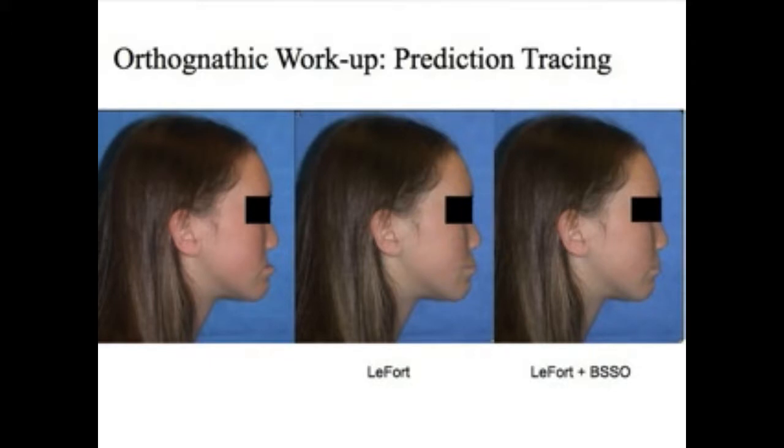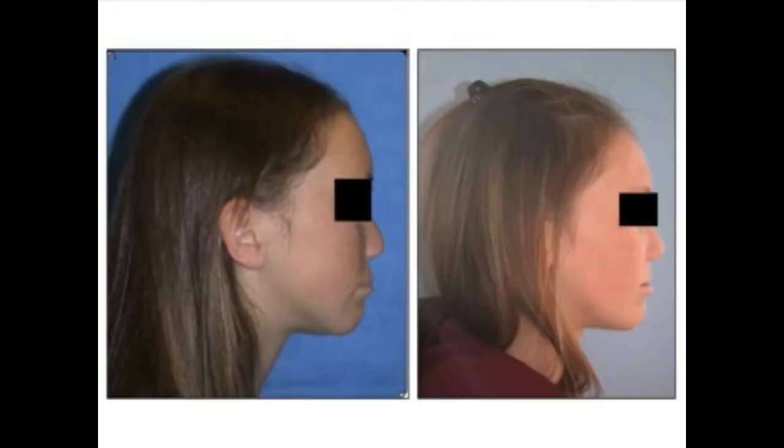Here is a young lady on the left who has cleft lip and palate, and you can see the concave facial profile. We can provide two options: one is to correct the underbite entirely by moving the upper jaw forward with a LeFort 1 osteotomy, and the other is to move the upper jaw forward part of the way and move the lower jaw back a little bit. This is a simulation of what that change would look like, and this is the real view of the patient a year after the operation.